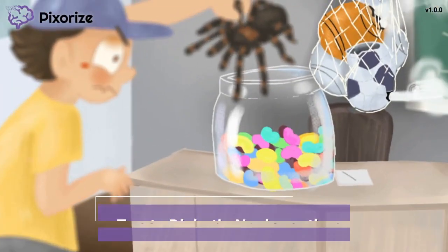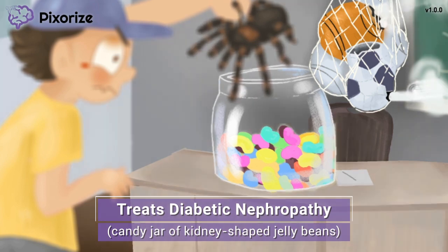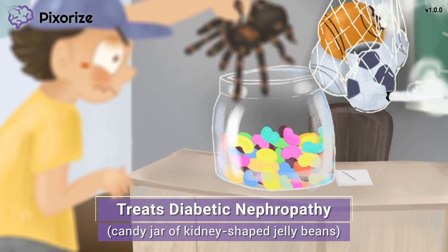Next, let's turn our attention to that candy jar full of jelly beans on that desk. The jar full of sugary candy is our symbol for diabetes, since diabetes is characterized by high blood sugar. But these aren't just any candy — they're jelly beans shaped like kidneys. Together, the sugary kidney-shaped jelly beans should help you remember that ARBs are useful in the treatment of diabetic nephropathy, because diabetic nephropathy refers to kidney damage that results from diabetes.